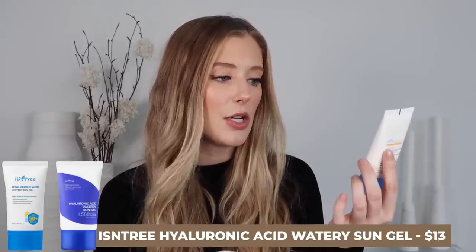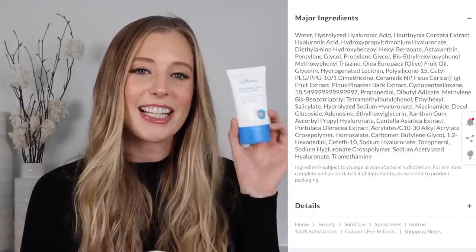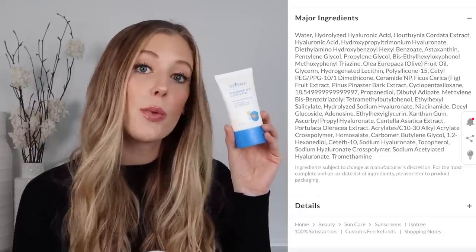Another Asian sunscreen that I finished up is the Isntree Hyaluronic Acid Watery Sun Gel. This is also SPF 50 with a PA rating of plus plus plus plus, and has tons of great ingredients including hyaluronic acid, niacinamide, centella asiatica, ceramides, and more. This one is fragrance and essential oil free. For a quick summary, it's definitely lighter weight and a little bit runnier than G9, but it has an even glowier finish. It really depends on what you're looking for, but it's one I reach for whenever I want to amp up the glow.